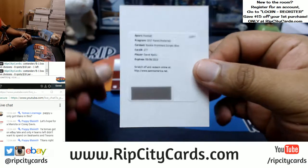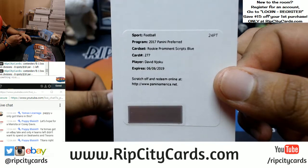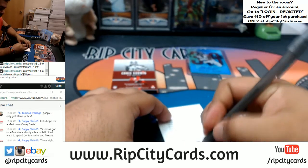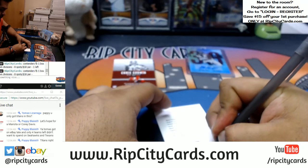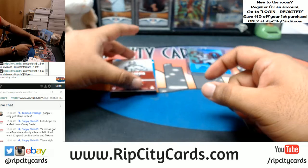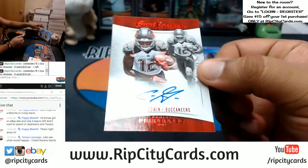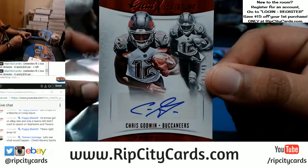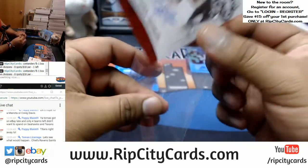We got David Njoku with the rookie prominent scripts blue — that goes to the Browns, congrats Browns, with the redemption right there. For the Buccaneers we have an autograph of Chris Godwin numbered to 49 — one out of 49. Very nice.